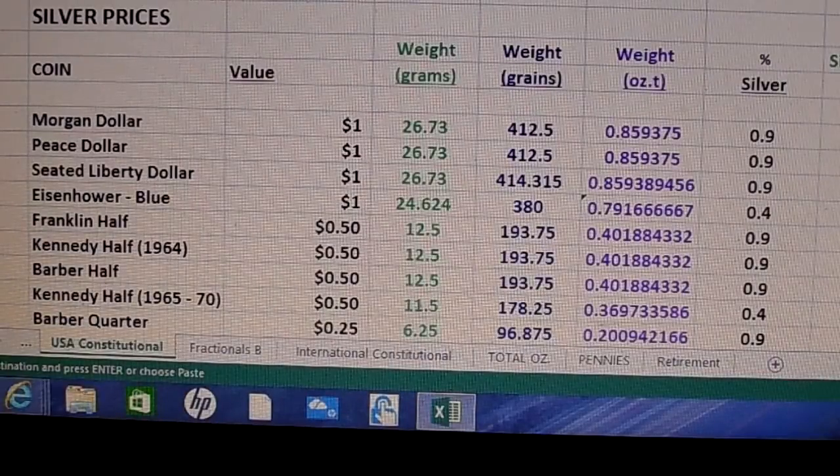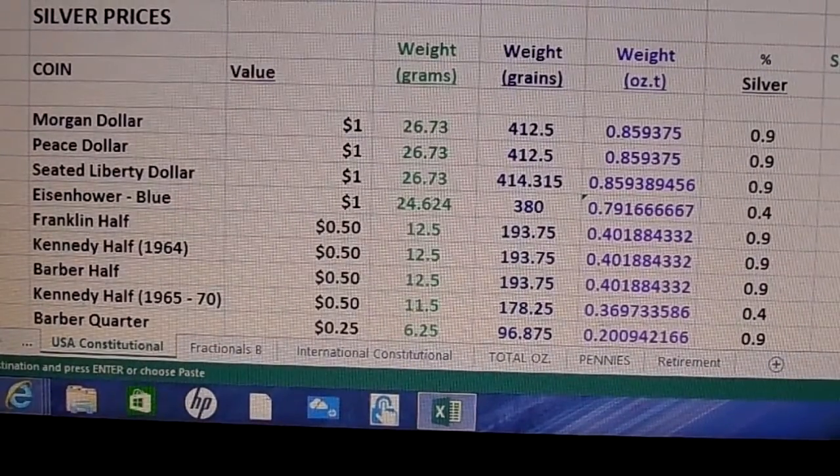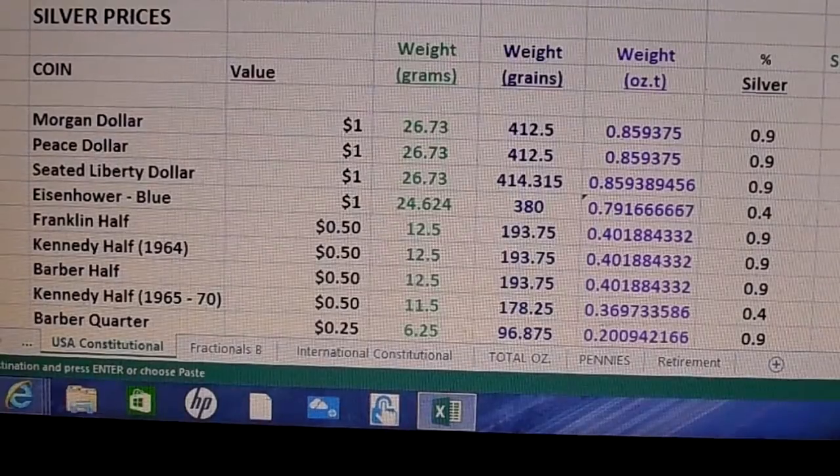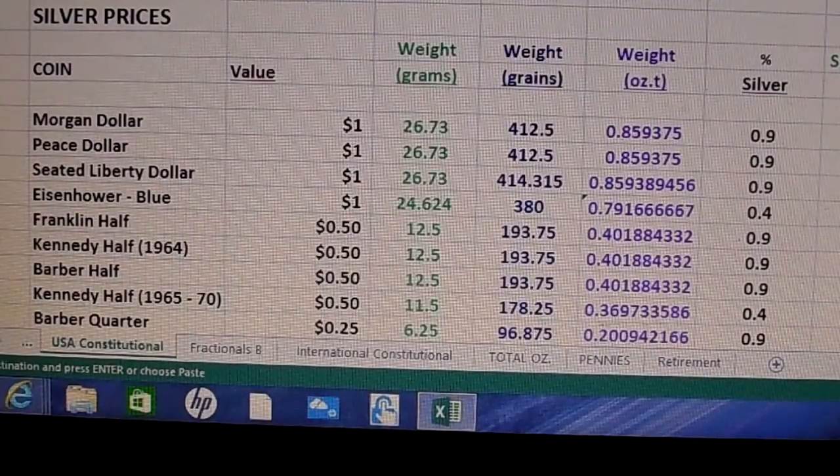Hello YouTube, Silver Falcon here with a little toy I've been working on. I have a spreadsheet where I'm inputting everything I'm buying in terms of silver. Today we're just going to talk about the U.S. constitutional silver I've been picking up these last eight months or so.